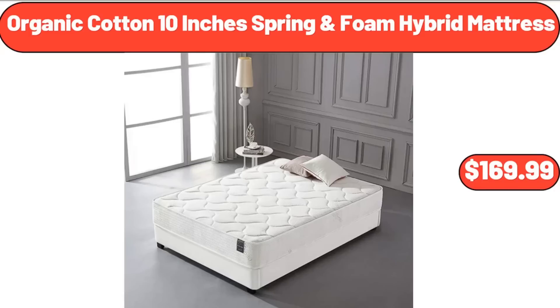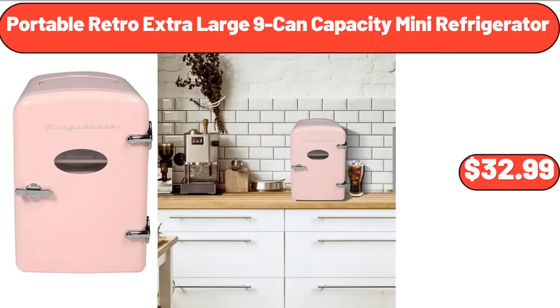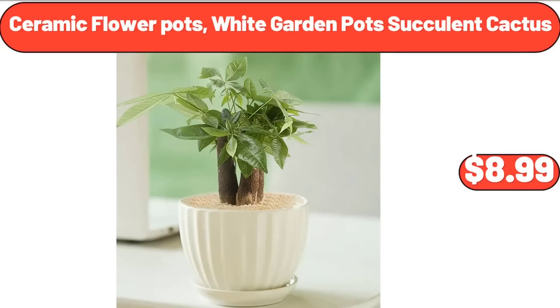Organic cotton 10-inch spring foam hybrid mattress, $169.99. Portable retro extra-large 9-can capacity mini refrigerator, $32.99. Ceramic flower pots, white garden pots for succulent cactus, $8.99.